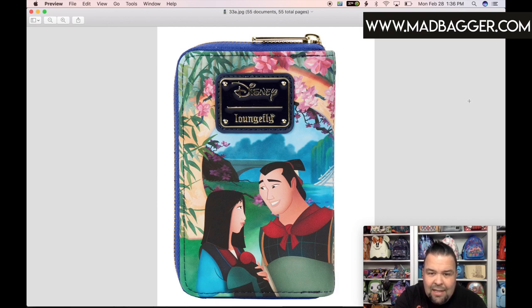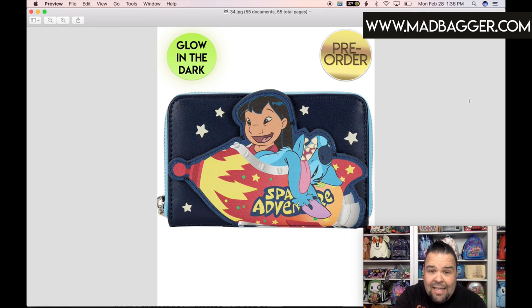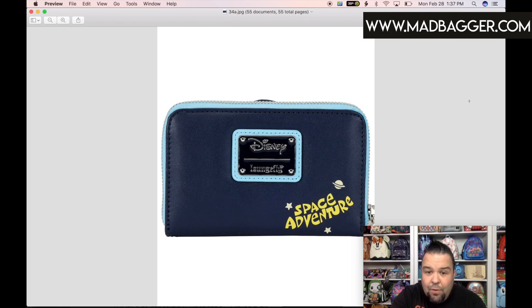I can confirm that the Lilo & Stitch wallet and mini backpack are both glow in the dark. The glow-in-the-dark features on this wallet are going to be the stars. This is the Lilo & Stitch Space Adventure — looks like a half-size zip-around wallet. You have Stitch in a rocket ship and Lilo behind him, with a vegan leather applique on the front. The back side has the Space Adventure design, very similar to the mini backpack. It has a black enamel badge with the Disney Loungefly logo and silver hardware.